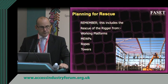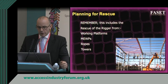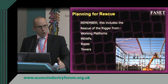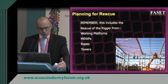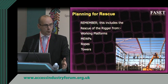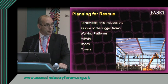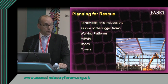What is often overlooked is that rigging a safety net is itself a work at height activity. A rigger working at height to rig a safety net is no more or less important than the person he's rigging the net for. So the rigger needs to be rescued — whether from a working platform, a cherry picker, ropes, or towers — there needs to be a rescue plan for that. Planning for rescue includes the safety net rigger himself.